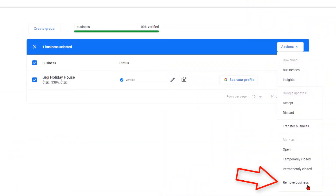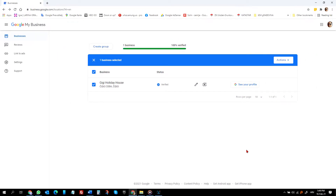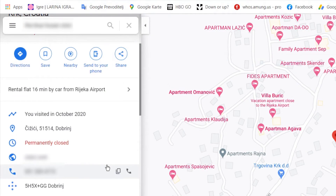Again, I went to Google My Business and on the same action drop-down menu, I chose remove business. I felt fairly good about myself as I thought that was it — Google would remove it from Google Maps. A week later, nothing changed. The listing was still there with all the info and that permanently closed label.